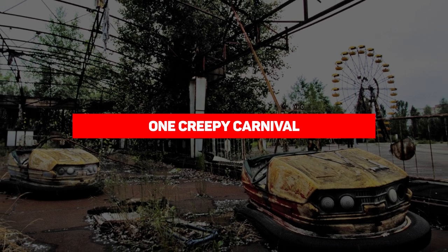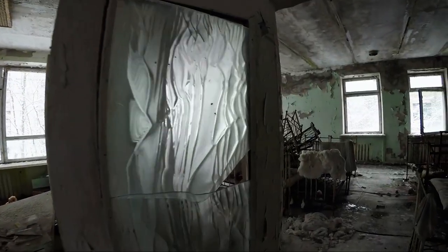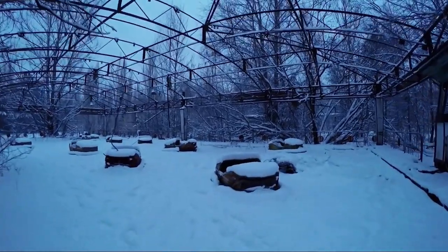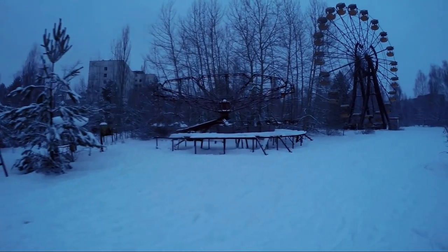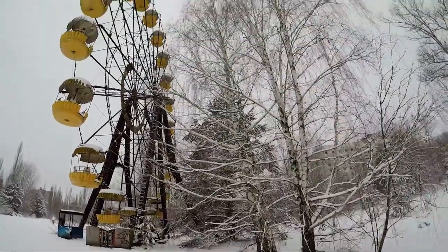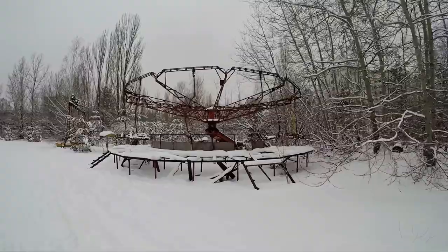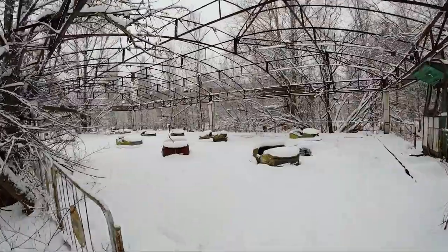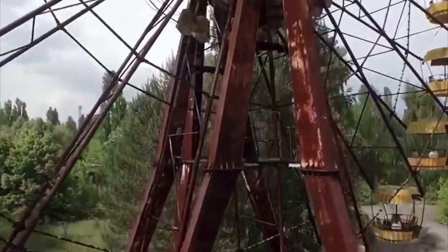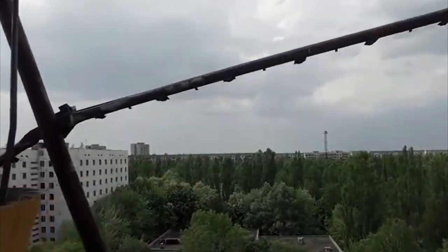Next we have one creepy carnival. Pripyat was a town just a mile and a quarter away from the failed reactor. Within Pripyat itself lies an abandoned amusement park that's going to give you chills. Since Pripyat housed most of the people working at the nuclear power plant, the park was built to cater to those people and their families. Since Pripyat became a ghost town literally overnight, the remains of this once-fun place remain basically the same as the day it was built.